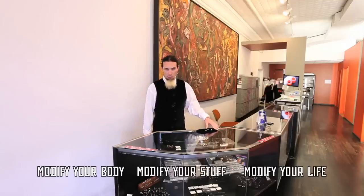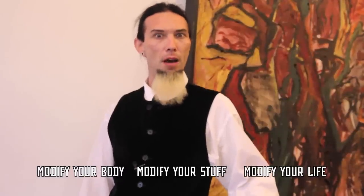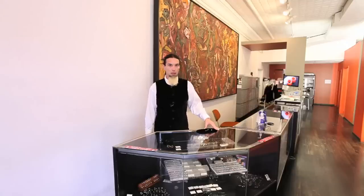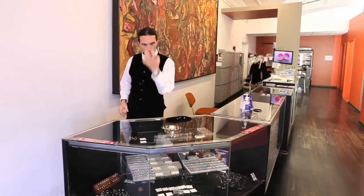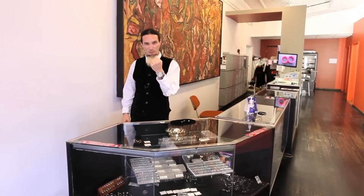Welcome to Modified World, the weekly web show about body modification — the people who do it, the people who get it, and why it matters. I am your host, senior piercer at the world-renowned Pangea Piercing, purveyor of all this internet madness.